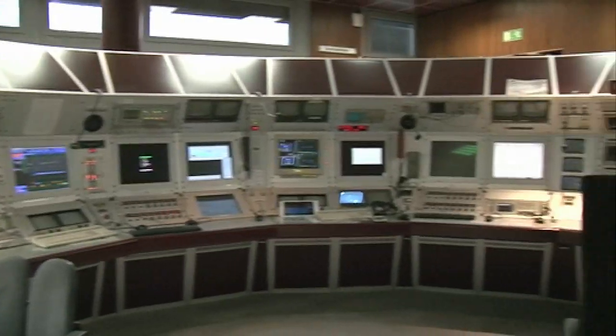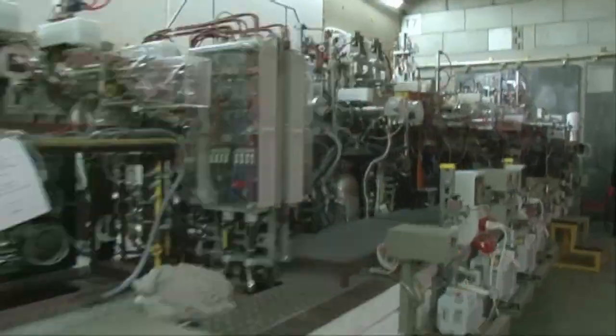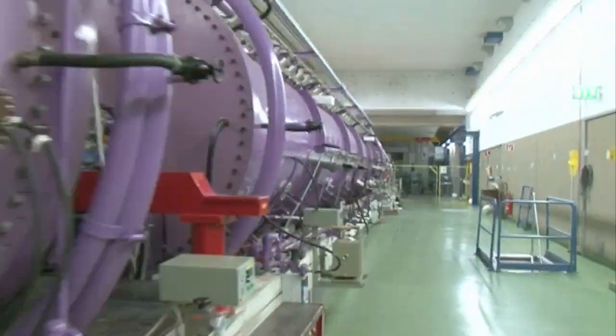I'm sitting in the control room of the GSI Institute — the control room of the linear accelerator that was used to create element 111 and five of the other superheavy elements.